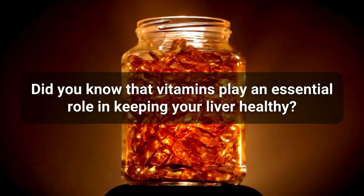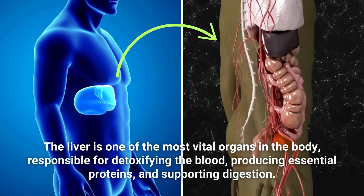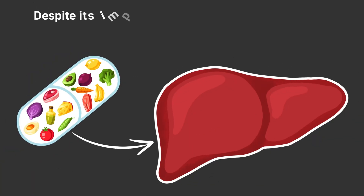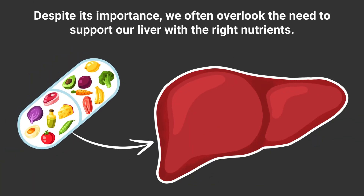Did you know that vitamins play an essential role in keeping your liver healthy? The liver is one of the most vital organs in the body, responsible for detoxifying the blood, producing essential proteins, and supporting digestion. Despite its importance, we often overlook the need to support our liver with the right nutrients.